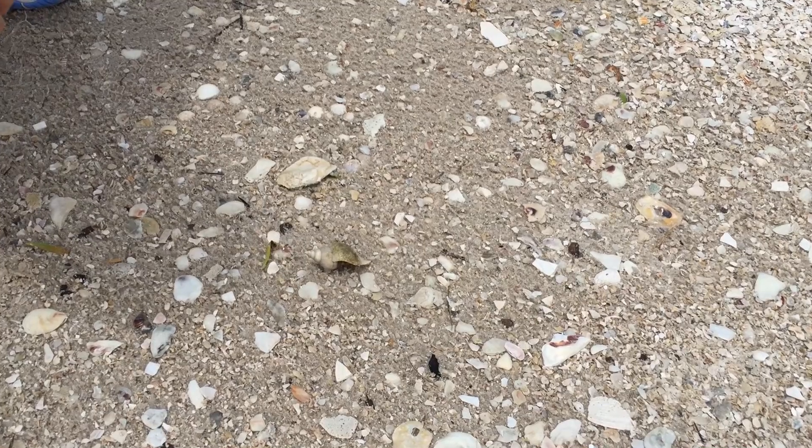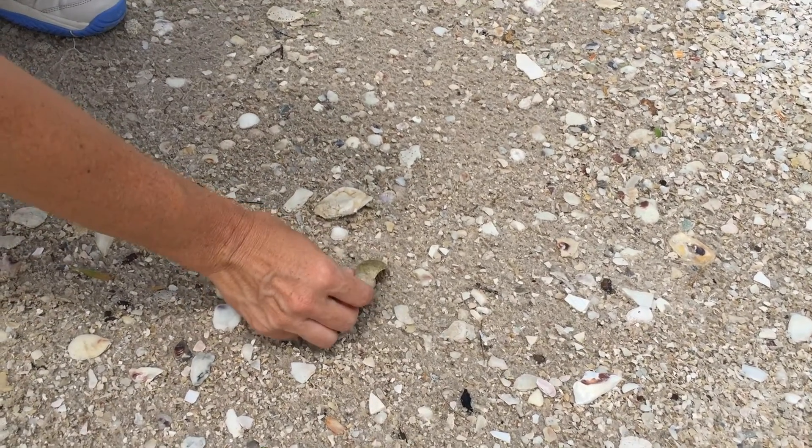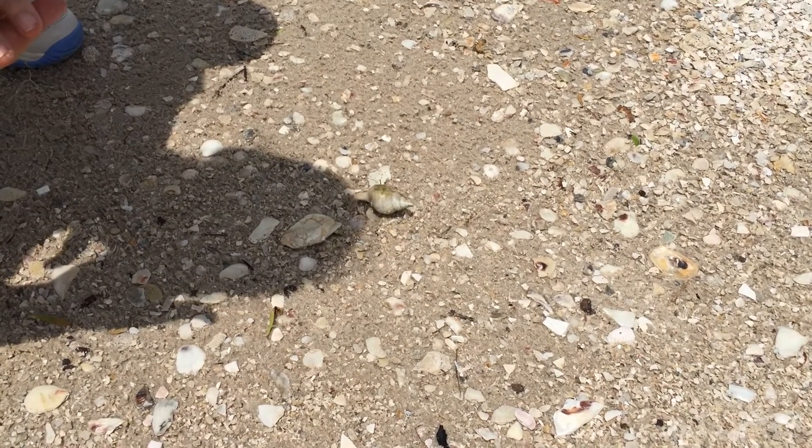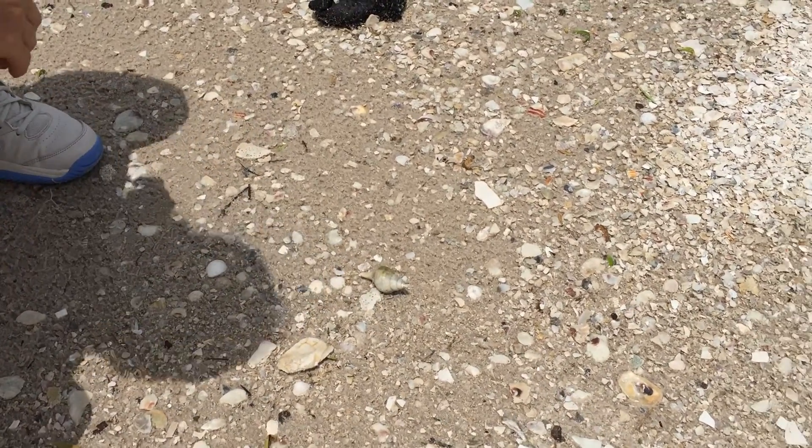Crabs have ten legs, like other crustaceans do. Here he comes! They have those antennae to feel around, eyes on an eye stalk. You use all of those legs to help move about — perfect, thank you, nice job! Notice how he's using one side at a time, so he'll put one side out and then the other side will come out and catch up. I think he got scared by my shadow.